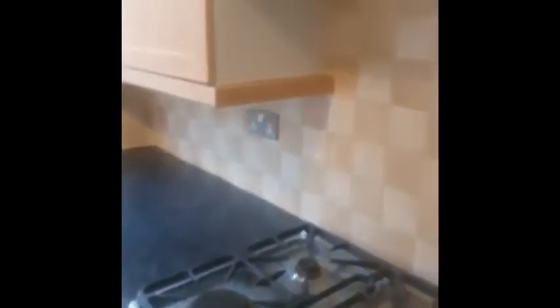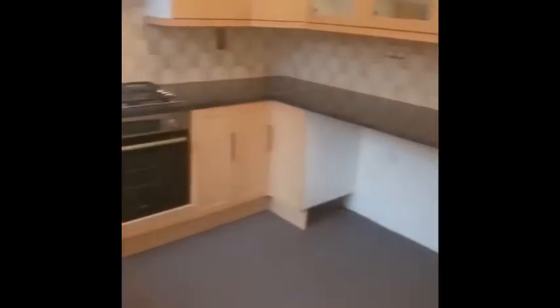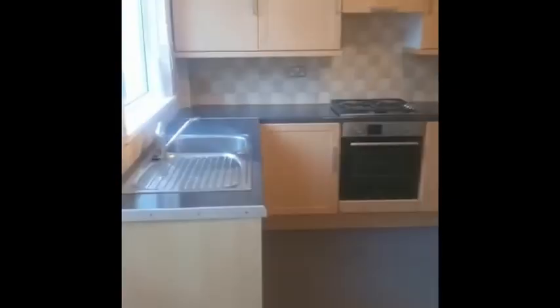Through into your kitchen diner — gas hob and electric oven. There's a little area here where you can put a dining table, and you've got some large understair storage.